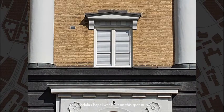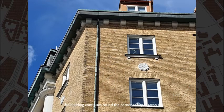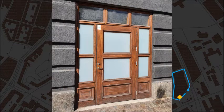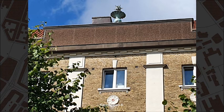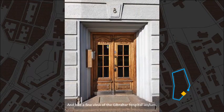The Landala Chapel was built on this spot in 1885. It was moved to its current site in 1919 to make way for this house. The building continues round the corner at Kapellgatan, number 6, and number 8. These 1920 houses looked out on a very lively working-class market square and had a fine view of the Gibraltar Hospital Asylum.